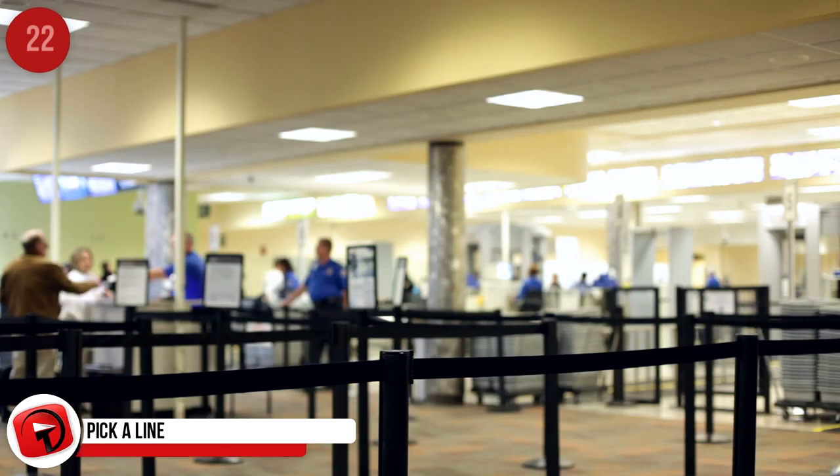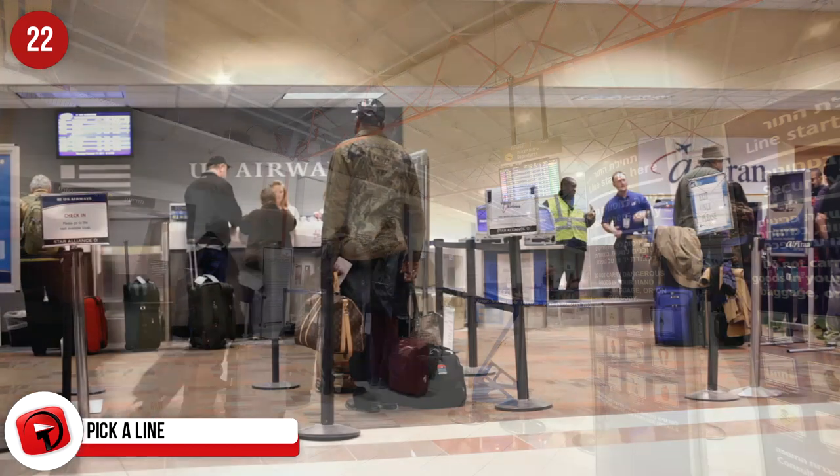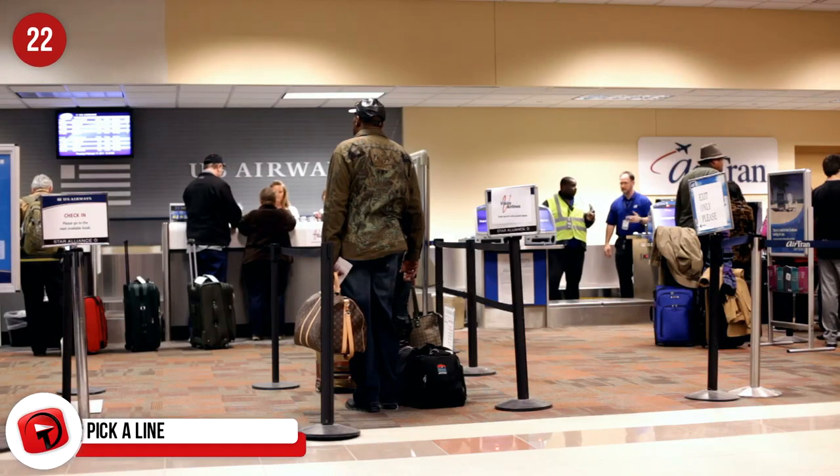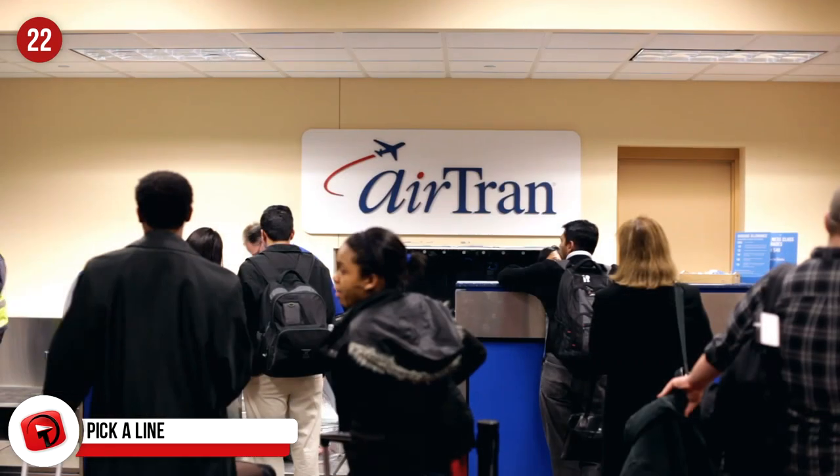Pick a Line. If you didn't check in online and you must wait in line to go through the security checks, pick the line with people who look like they travel a lot. Avoid the lines with families and kids — those lines always take a lot longer.